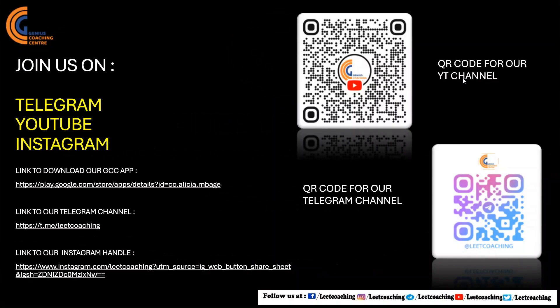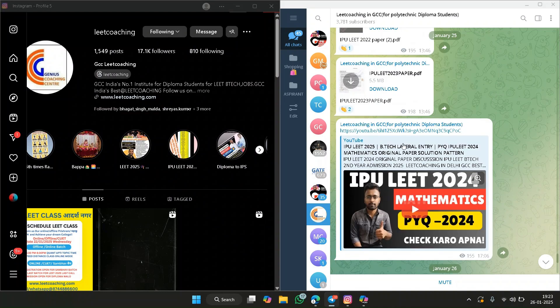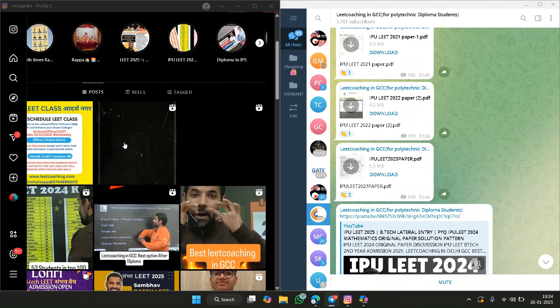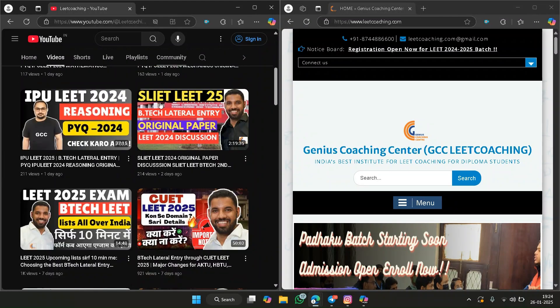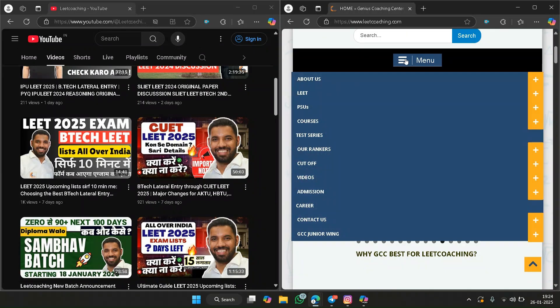You can join us on Telegram, YouTube, and Instagram, and download our app via the link. You can scan the QR codes which will redirect you to our official channels. Our Telegram channel is where we send all our resources regarding LEET exam. You can follow us on Instagram for short-form content about LEET 2025, subscribe to YouTube, and visit our website for cutoffs, test series, and courses.